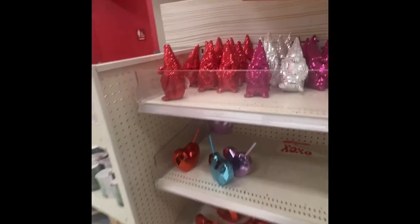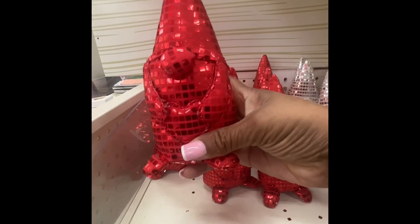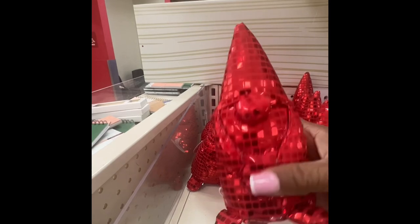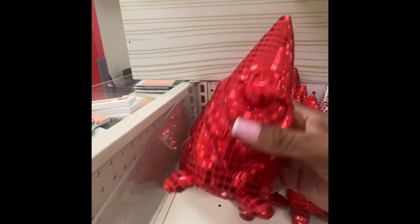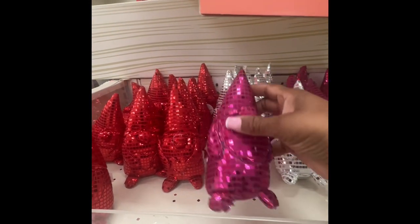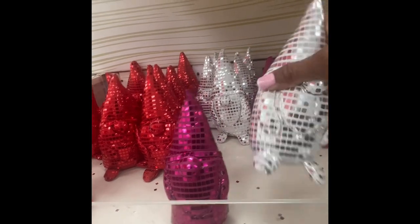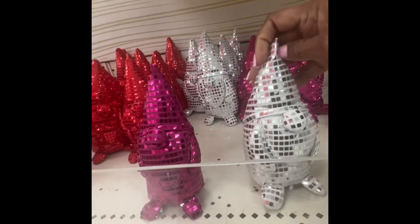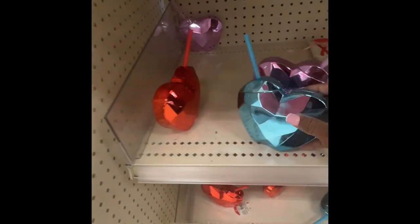Look at these gnomes — they're kind of heavy too. This one is like a disco ball gnome. They have it in red, pink, hot pink, and silver. This is three dollars — all of them are three dollars.